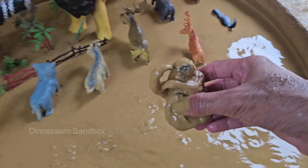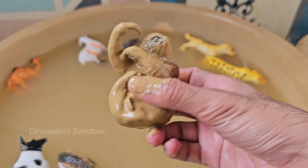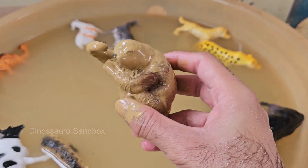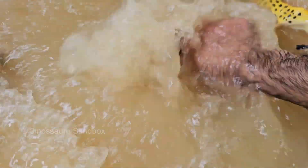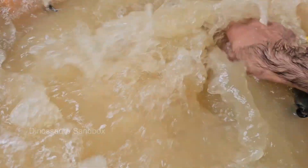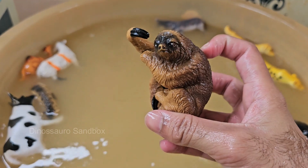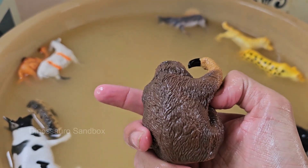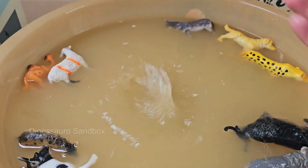Sloths spend most of their lives in trees, rarely coming down — they eat, sleep, and even give birth in the treetops. Sloths are found in the tropical rainforests of Central and South America, where they blend perfectly with the treetops. Sloths survive on very little food and energy; their low body temperature and slow metabolism help them save energy.